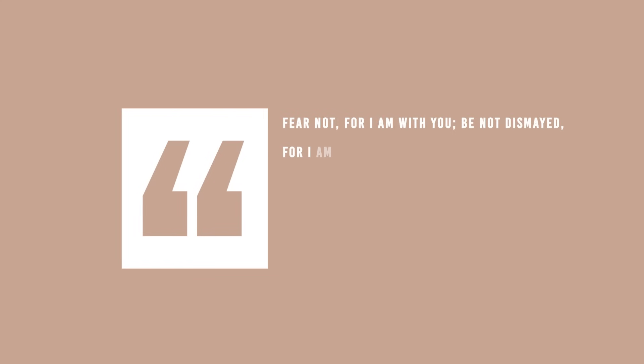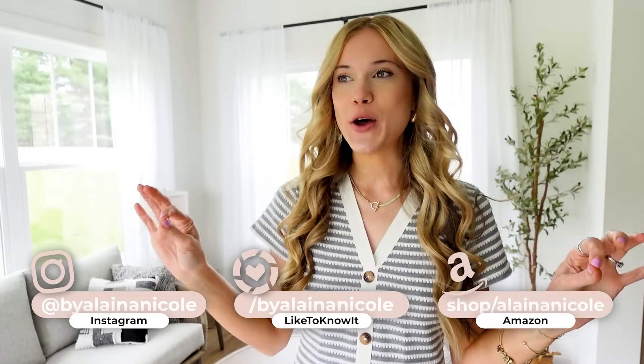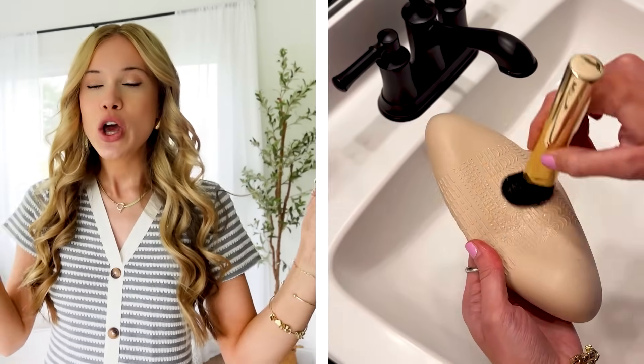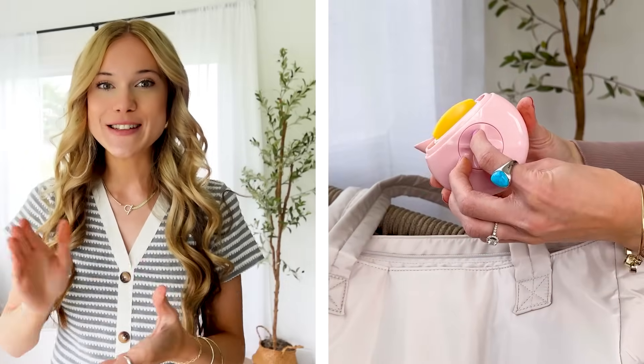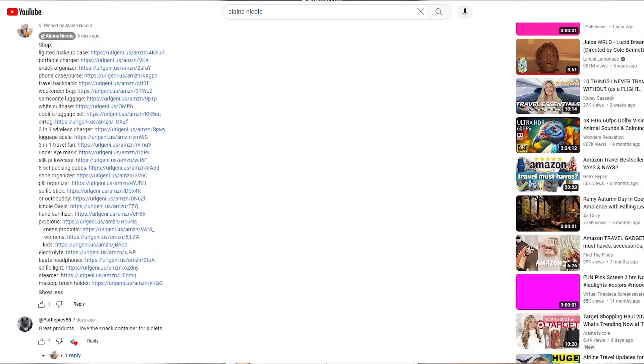Must have Amazon travel finds you won't want to travel without. Welcome to the ultimate Amazon travel video. These are pretty much all brand new travel favorites that have not been seen on my channel yet, and they're going to make traveling so much easier whether you're going for an overnight, a weekend stay, or a week plus. Stay tuned to the end — we have over 20 of the best Amazon travel finds today, and everything will be listed in the description box and pinned as the top comment.